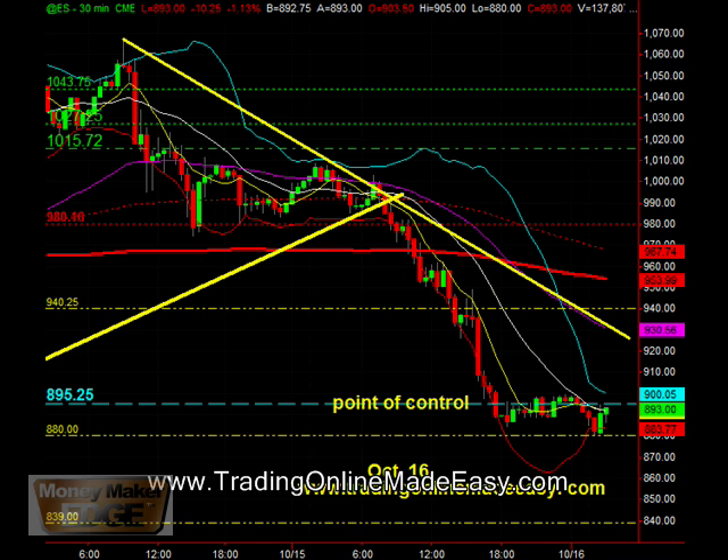Hello Moneymaker, just wanted to give a quick video on our point of control for the 16th, which will be 895.25. The major support I mentioned yesterday at 880 — we hit it in after hours this evening, and it looks to me like we are going to go test the bottom again.